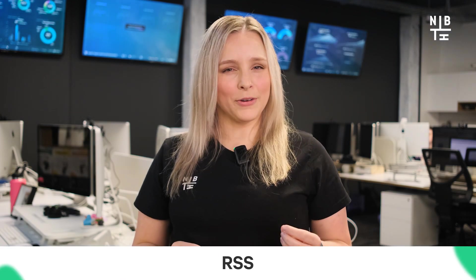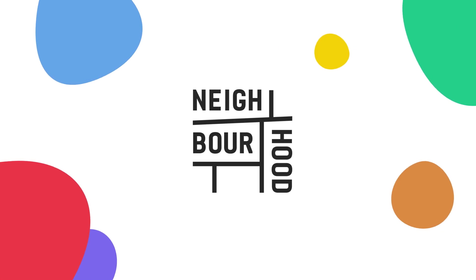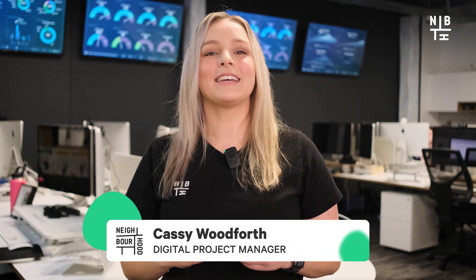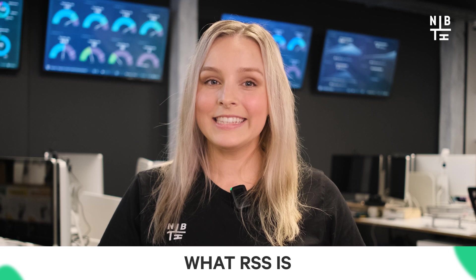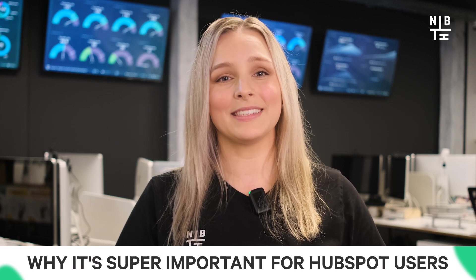RSS — another techie acronym we can add to the pile, or one to pay attention to. Hey there and thanks for joining me today as we dive into the world of RSS. We're going to break down what RSS is, how it works, and why it's super important for HubSpot users. If you're into digital marketing, you know how vital it is to keep up with the latest content, and that's where RSS really shines.